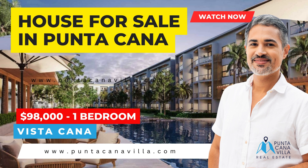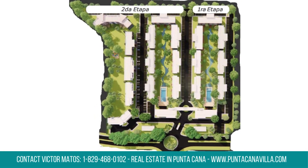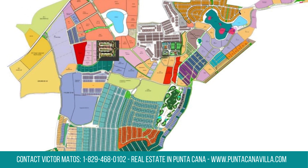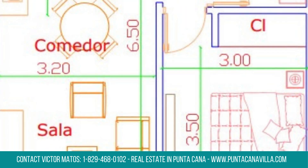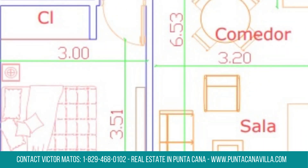Experience the beauty of Caribbean elegance with this captivating one-bedroom condo for sale in Vista Cana, Punta Cana. Nestled in a tropical paradise, this property boasts modern design and luxurious amenities. Enjoy the seamless fusion of indoor and outdoor living spaces, with the pristine beaches just moments away.